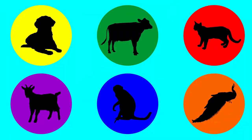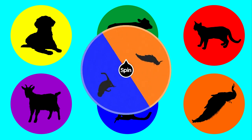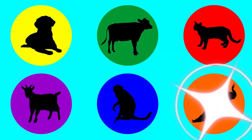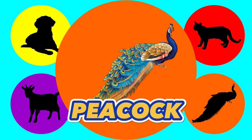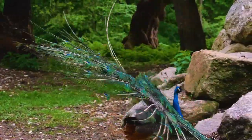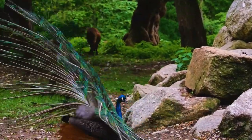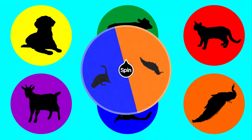Okay, what's next? Let's spin it again. Orange. Which animal is in orange? Peacock. This is a peacock. Wow, it's a beautiful bird! Okay, what's next? Let's spin it again.